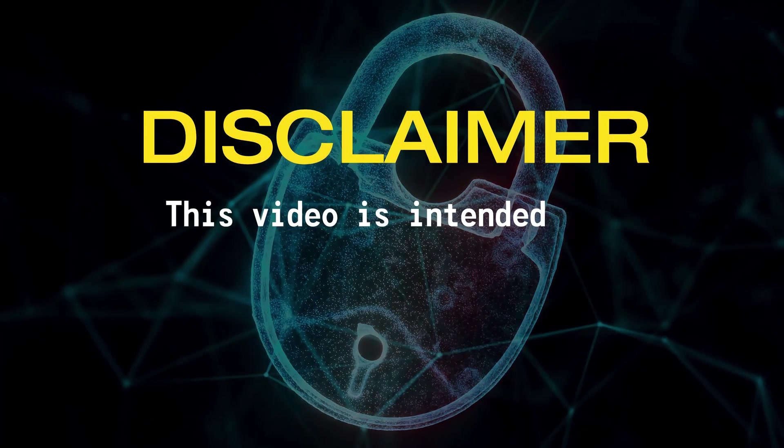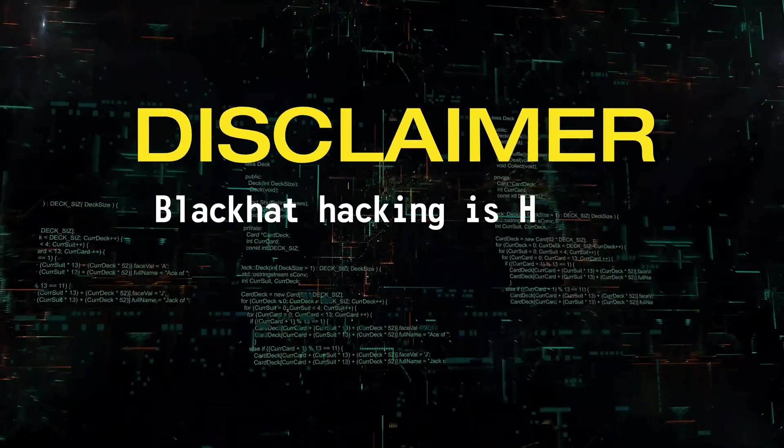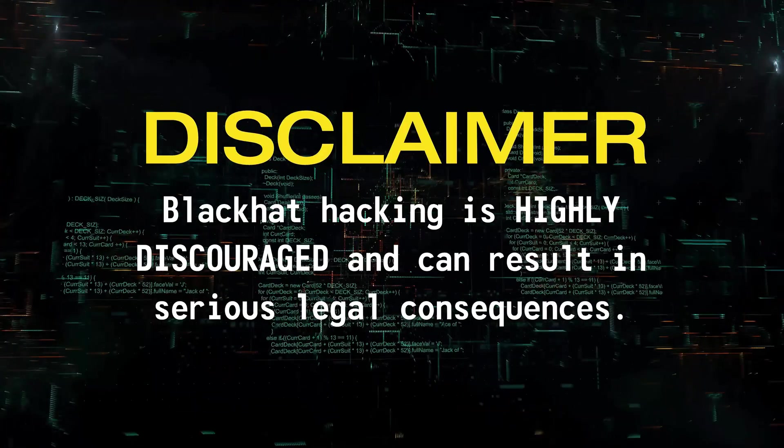Disclaimer: this video is intended for cyber security enthusiasts and is for educational or entertainment purposes only. Black hat hacking is highly discouraged and can result in serious legal consequences.